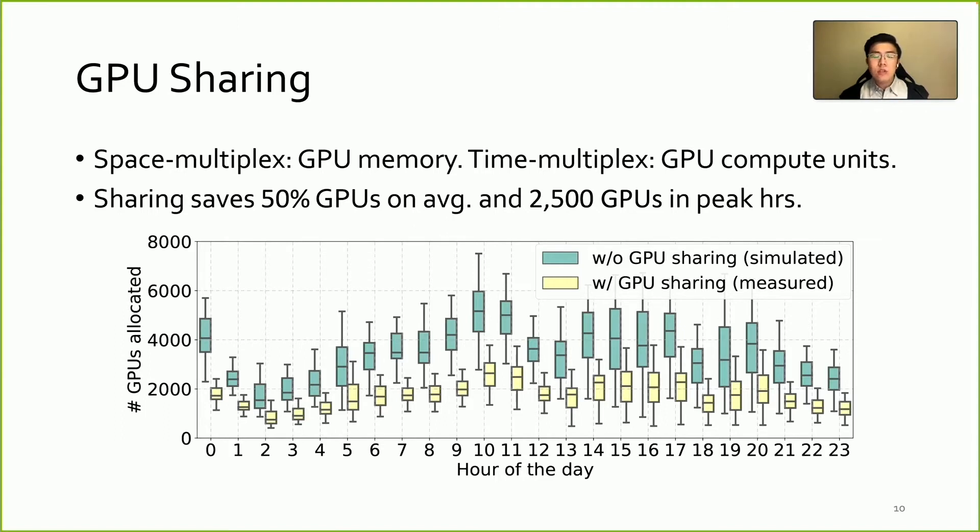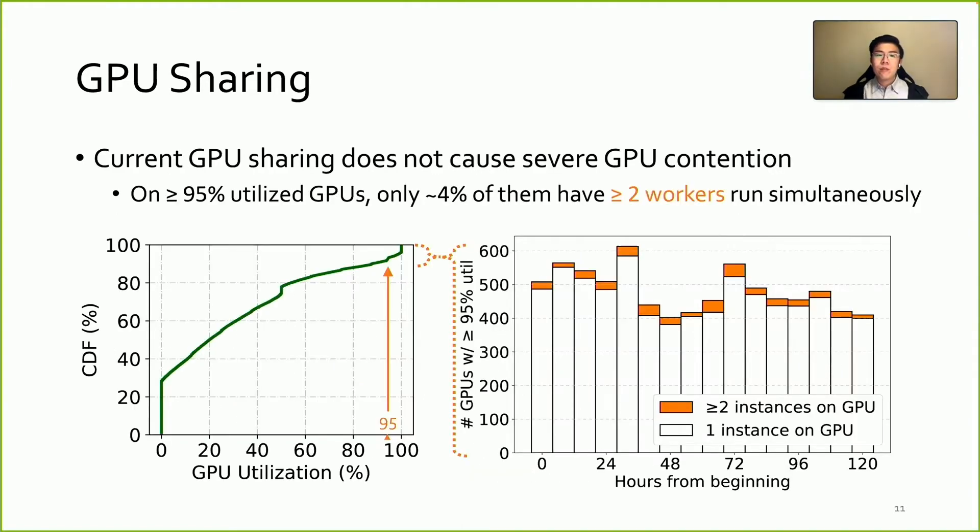To show the benefits of GPU sharing, we plot the allocated GPU number in each hour based on real measured values in yellow boxes. We add the simulated result in green boxes, showing the number of GPUs requested for the whole cluster if there were no GPU sharing. It shows on average, two times as many GPUs would be needed if there were no sharing. In peak hours, GPU sharing could save over 2,500 GPUs. Some may ask: does GPU sharing cause contention? We will say yes, but it is mild.